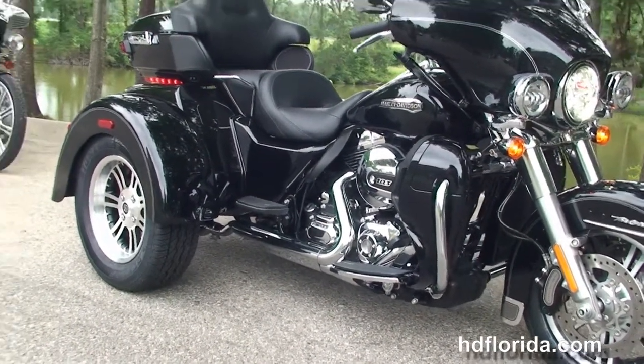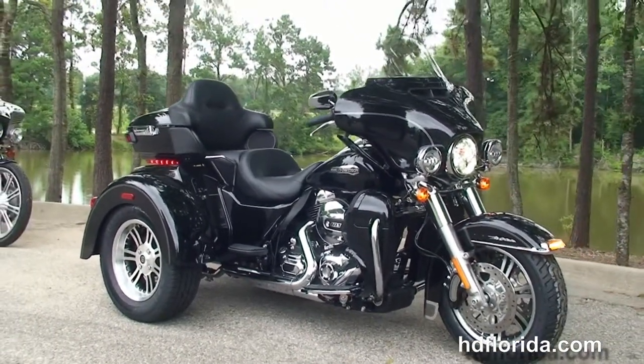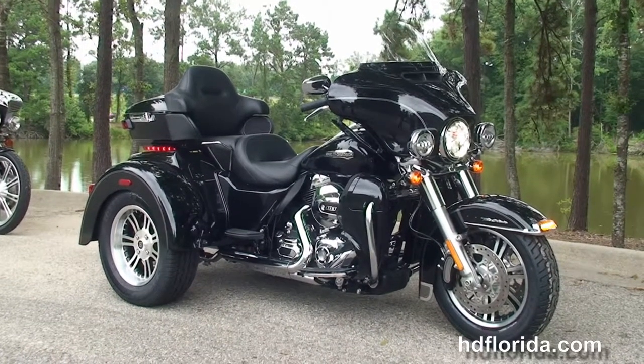Be sure to ask about our Fly and Ride program — fly in, sign your paperwork, ride back to your hometown. Here at the world famous Tallahassee Harley-Davidson, all our bikes are fully serviced and safety is expected.